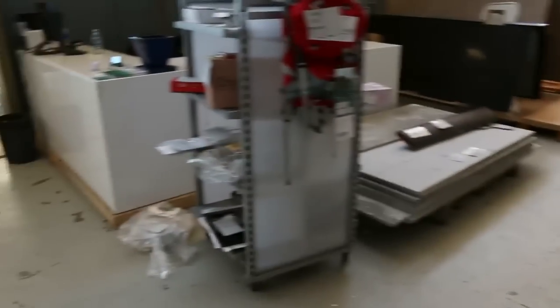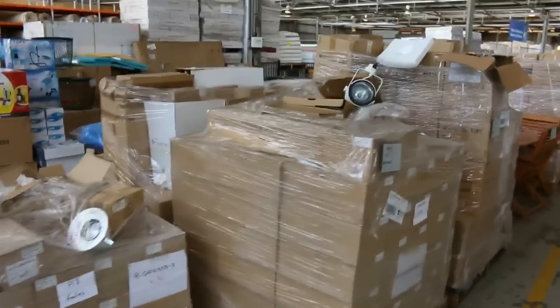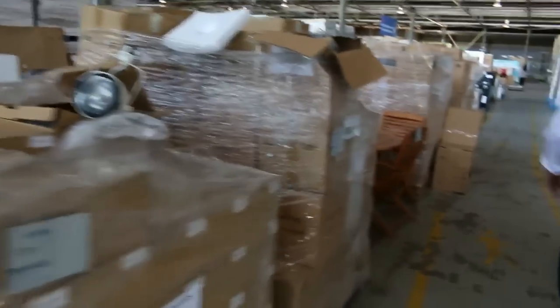Then we've got another shelf area — just a heap of dollar bargains again: tools, all sorts of bits, you can see some backpacks there. All these pallets of lighting, they could be worth thousands of dollars per pallet, we're going to open them up all at $1 a pallet, unreserved, absolute rippers.